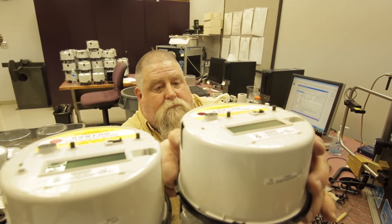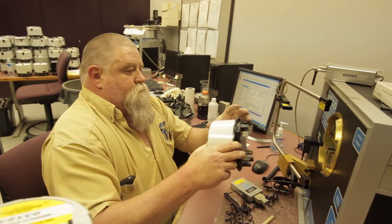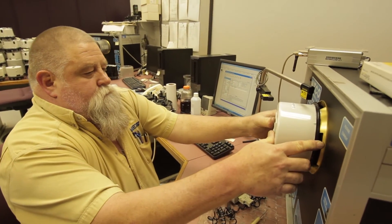One of our key objectives when we started the advanced voltage management program was understanding what the impact was on voltage across the network. What we found early on was that there was a tremendous amount of variation at the distribution transformer that served the customer.